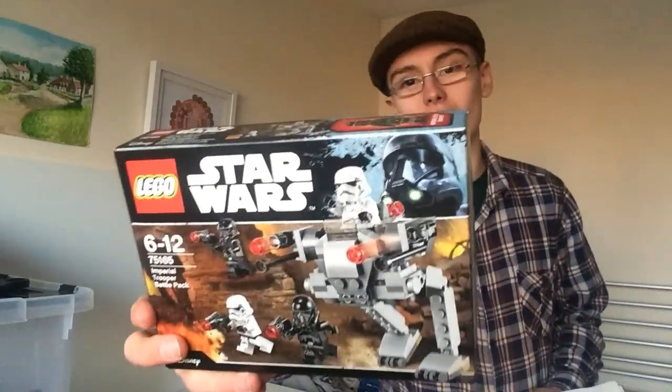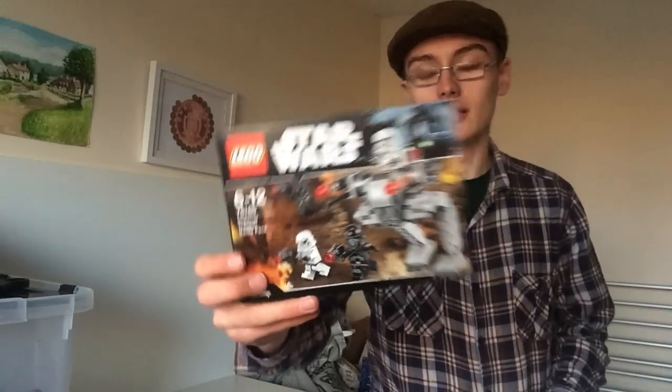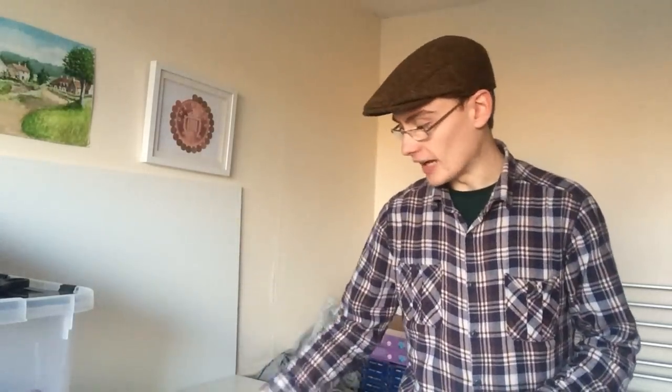I'm not too big on Star Wars so I'm pretty sure that's a Shadow Trooper but I'm not 100% certain. Pretty standard battle pack but quite a nice one nonetheless — it's got a little mini build and then four figures with their guns.